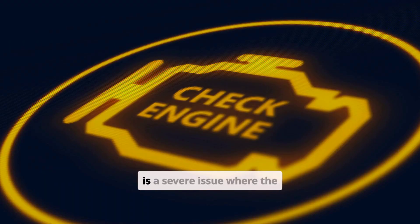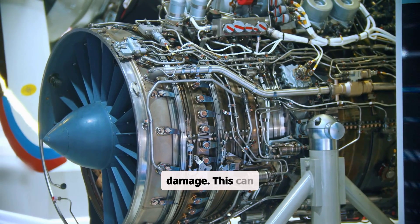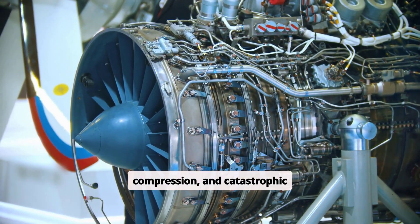A cracked engine block is a severe issue where the block itself develops fractures, often due to overheating, freezing, or physical damage. This can compromise the structural integrity of the engine, leading to leaks, loss of compression, and catastrophic engine failure.